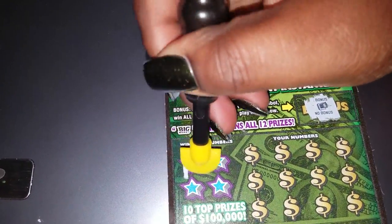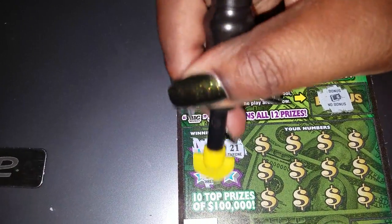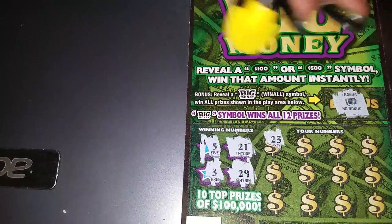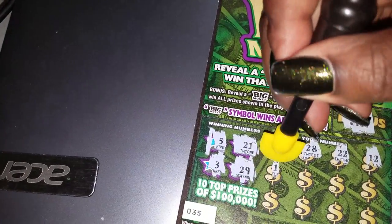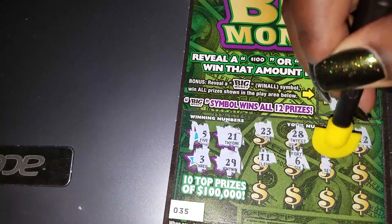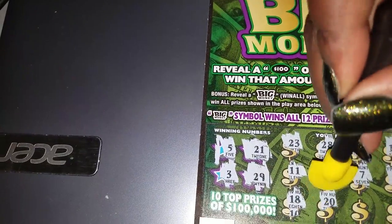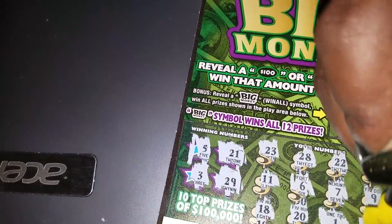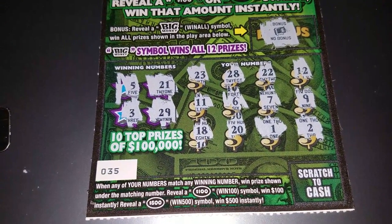Let's scratch the winning numbers: 5, 21, 3, and 29. Your numbers are: 23, 28, 22, 12, 11, 6, 7, 9, 18, 20, 1, and 2. This is not a winner — I'm going to download the app and check to make sure, but I'm not seeing any matching numbers.